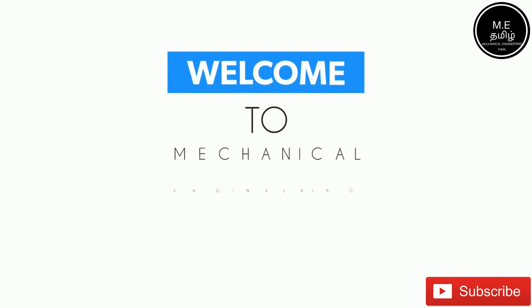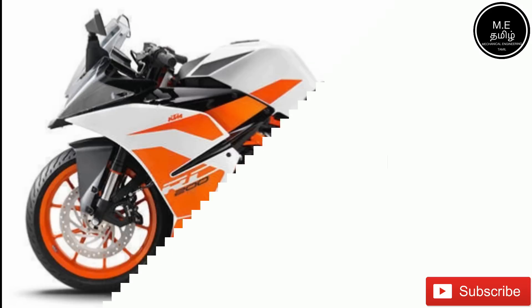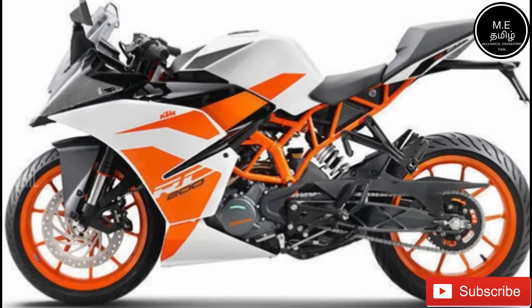Hello everyone! Welcome to Mechanical Engineering Tamil! In this video, you can see what we have. If you want to see an update on this KTM, you can see an adaptive cruise control. Let's see!